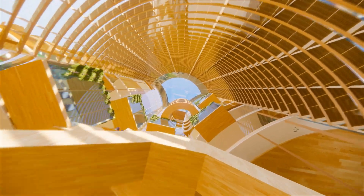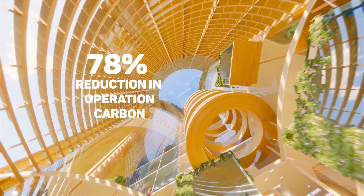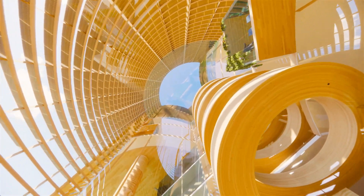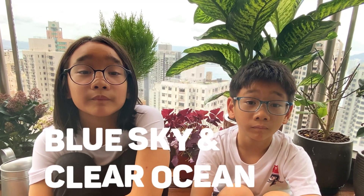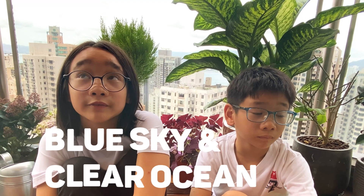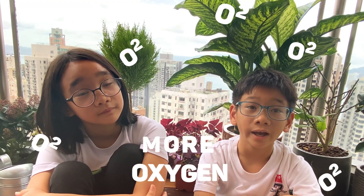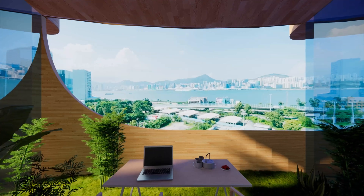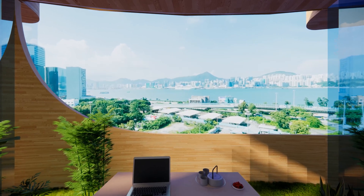Natural ventilation and other technology help to reduce operation carbon by 78%. In the future of our planet, I would like to see clear skies and clear oceans without plastic, more plants to provide more oxygen and to make the world more clean. Next Tower will define a healthy and holistic workplace.